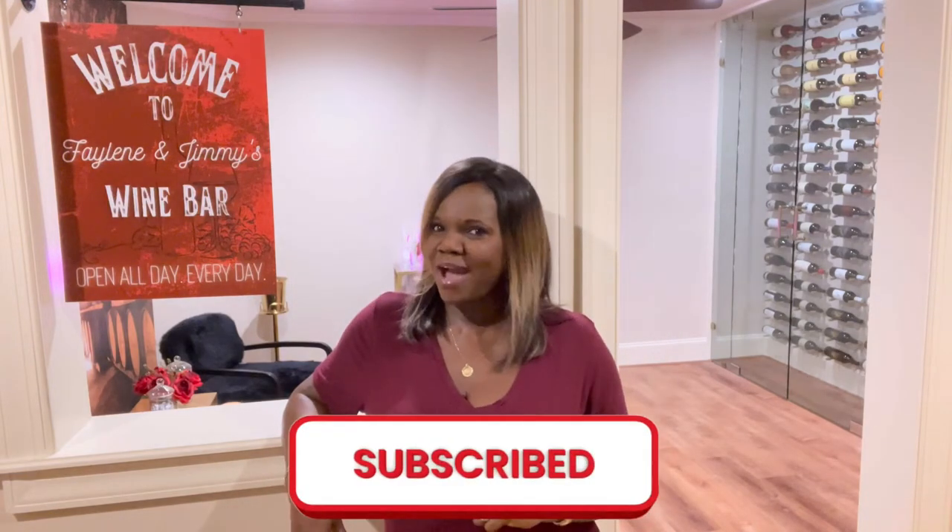Hi, it's Faelene and welcome back to my channel. If you are new to my channel, thank you so much for joining me today. I'm Faelene. I do all types of videos — sometimes cooking, wine, traveling. If you're interested in any of that content, feel free to subscribe. And to all of my returning subscribers, thank you so much for joining me today.